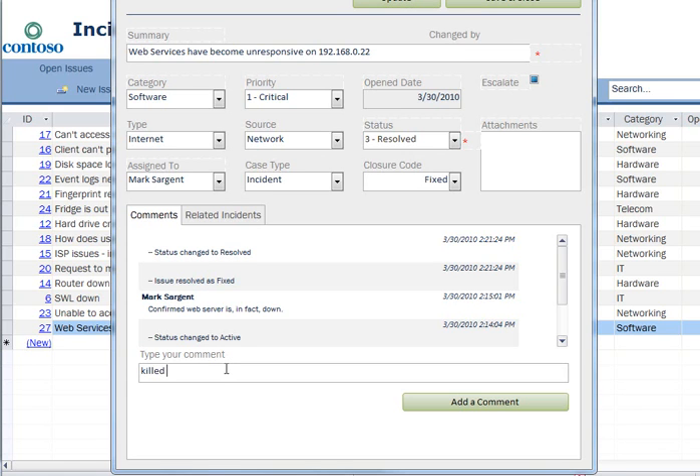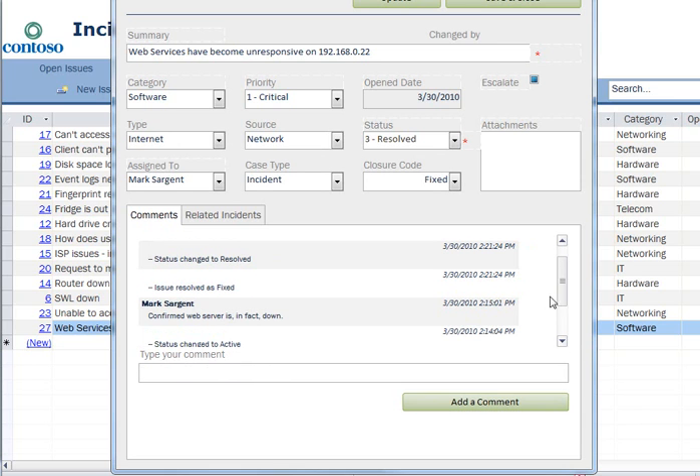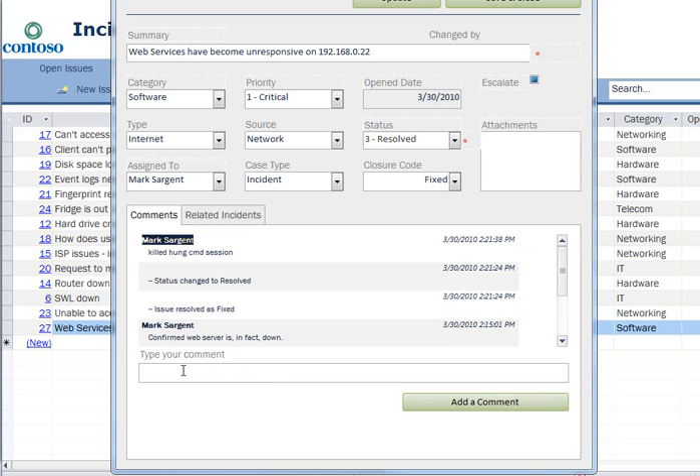We killed the hung session. Let's see, what else did we do — deleted log files. Well, maybe I deleted a log file; that's our little secret. Restarted script.